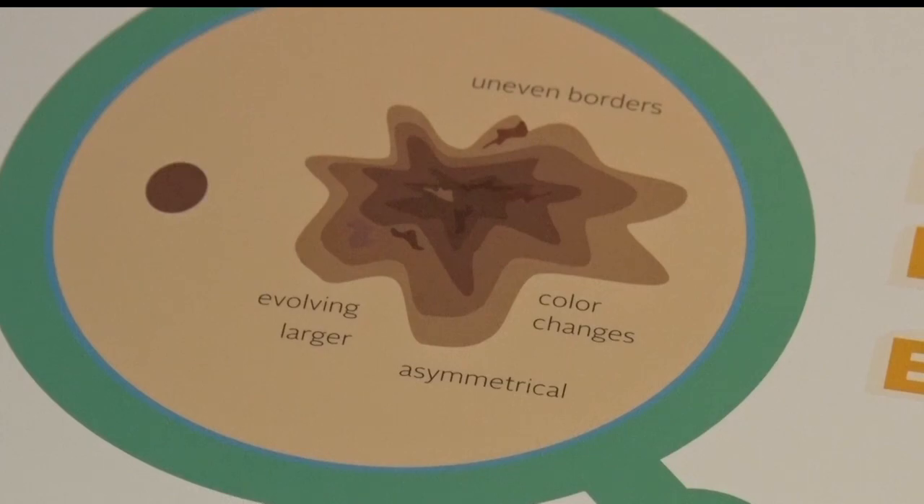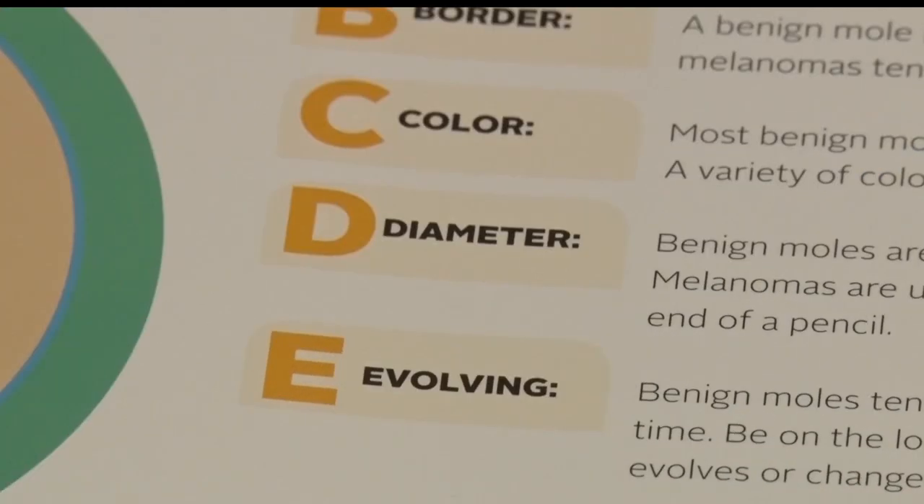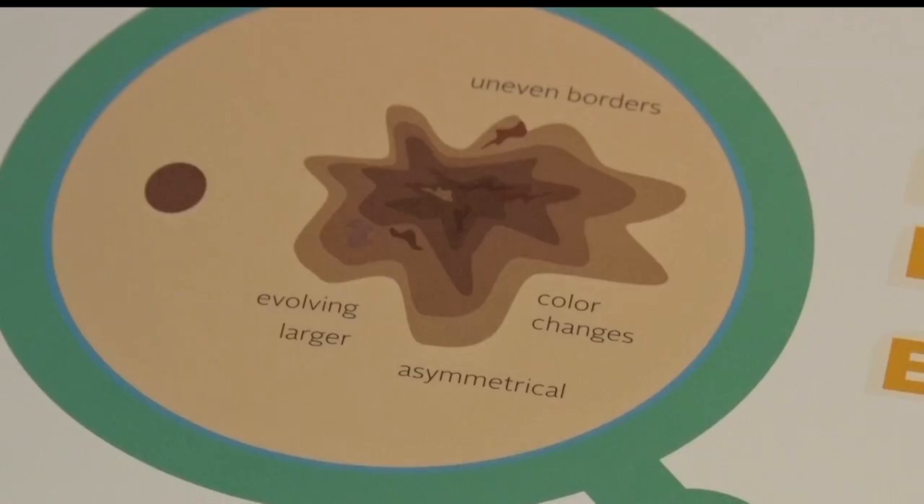Now let's look at the warning signs of melanoma — the ABCDE signs. A stands for asymmetrical mole. B stands for borders that are rough and not smooth. C stands for color — melanoma has different shades of color, not just one. D stands for diameter: if a mole is larger than the size of a pencil eraser, it could be melanoma.